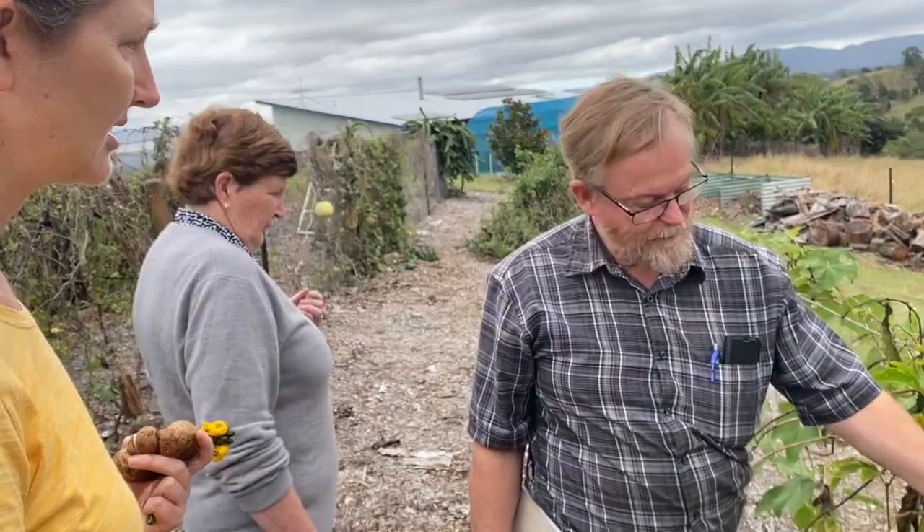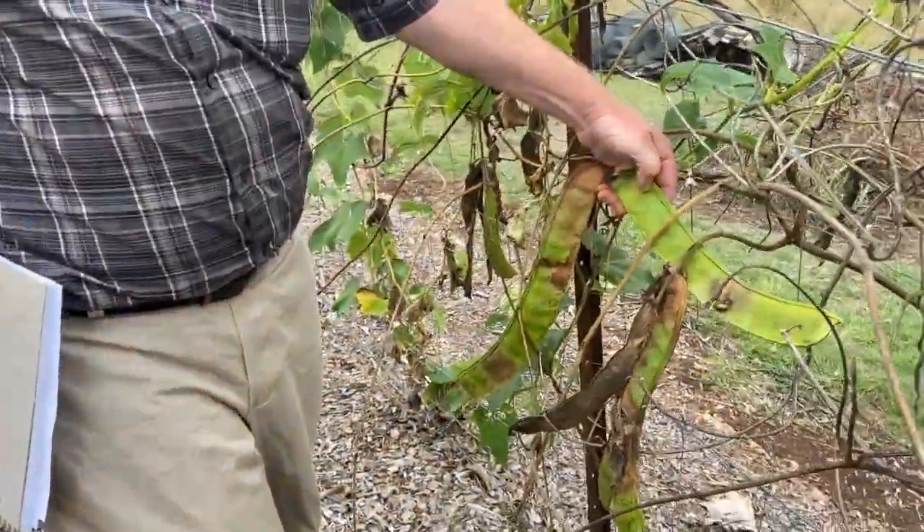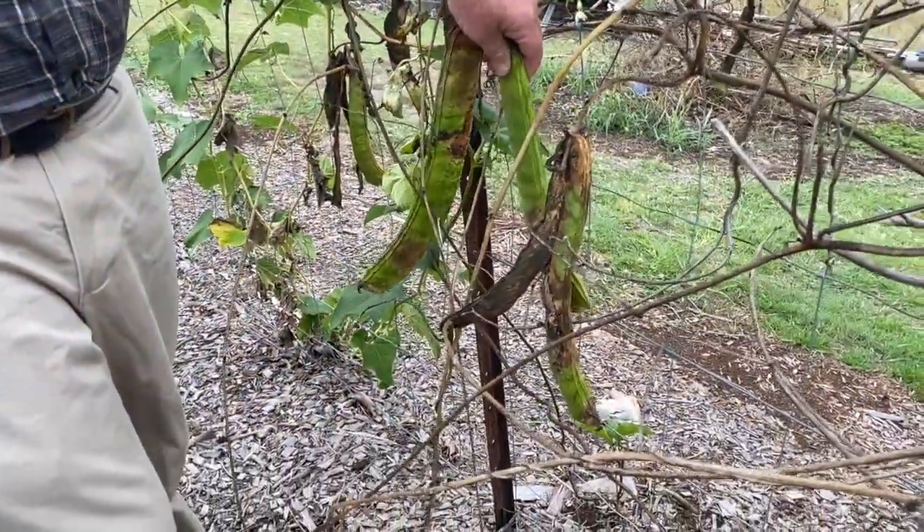There is a variety called a jack bean. They will grow much bigger than that — widely used through Asia.